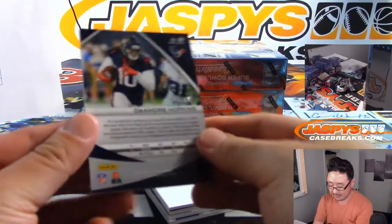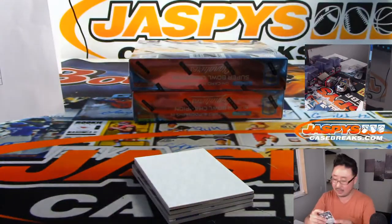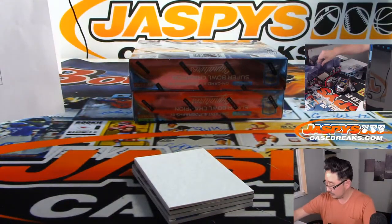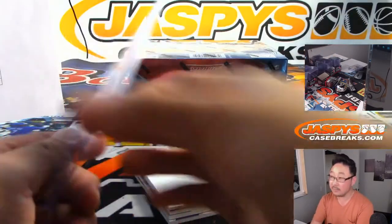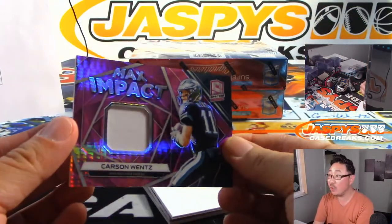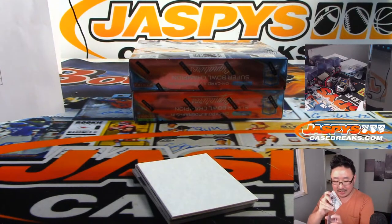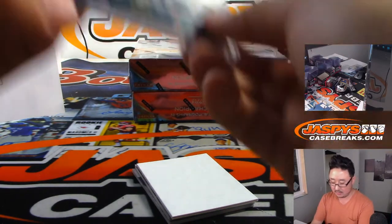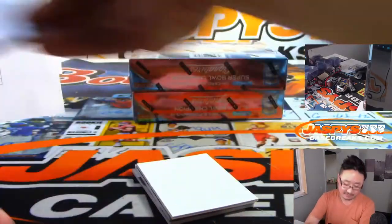Got DeAndre Hopkins for the Texans, 41 out of 99. Derek Bratton. Max Impact — Carson Wentz, Neon Pink, for the Eagles. Chris Hansen. 10 out of 15.